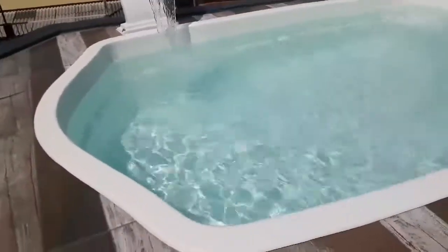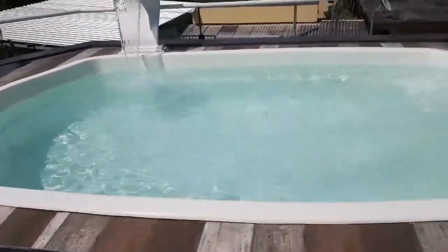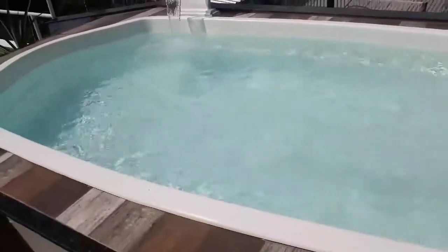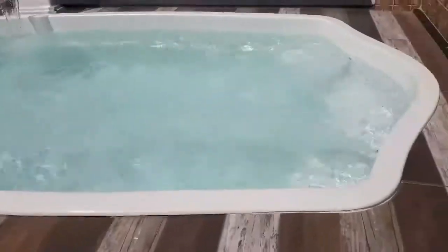Se você colocar o cloro a mais, a sua água vai ficar um pouco turva. Mas colocando o cloro na quantidade compatível com a sua piscina, ela não vai ficar turva — ela vai ficar uma água cristalina.